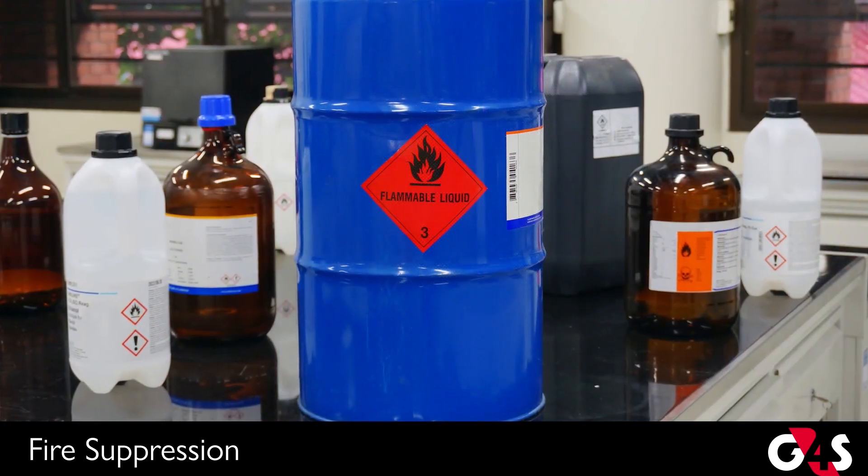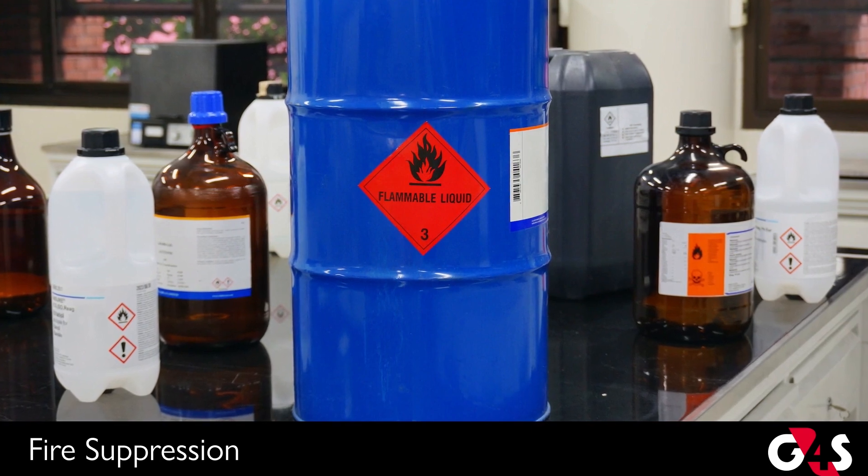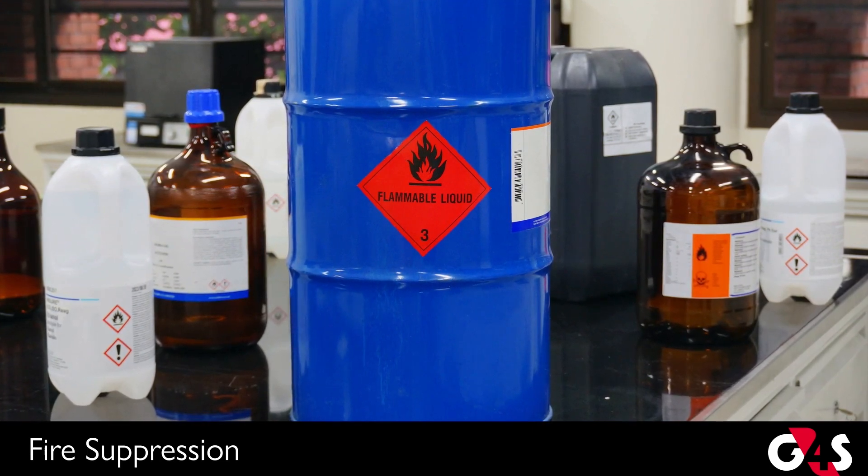In addition, buildings such as industrial plants storing hazardous chemicals should use the suppression system, as chemicals need more effective extinguishers than water.